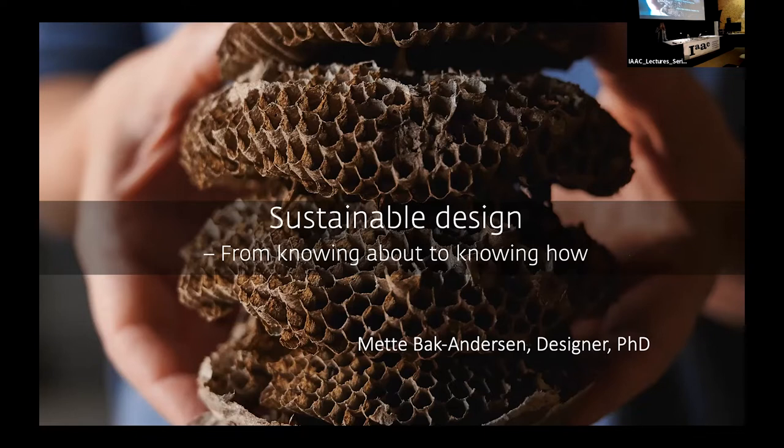Thank you very much for the invitation. We have to talk about sustainable design today, and we will talk about materials.